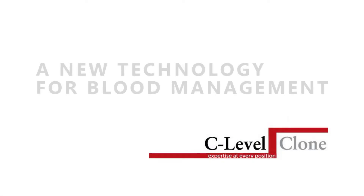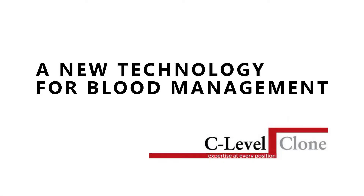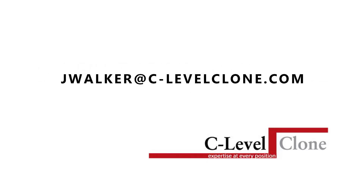For further information on this exciting opportunity, please contact Jay Walker at c-levelclone.com.